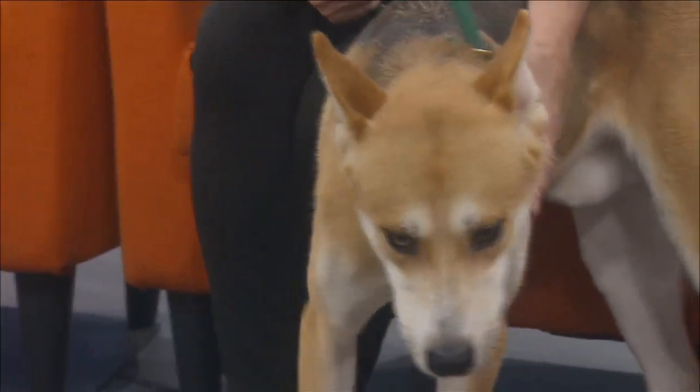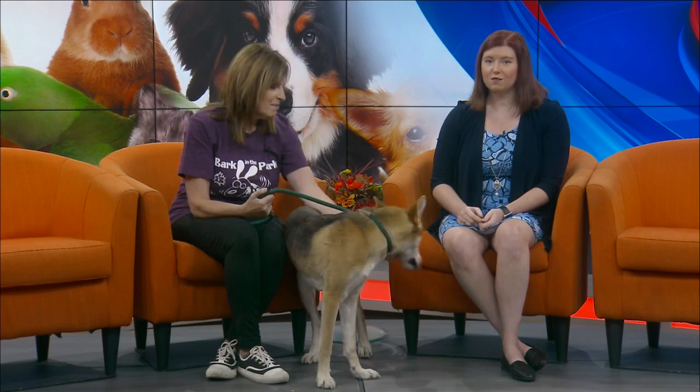Since we do have a dog here, we have Bark in the Park coming up, and one of the features is the Marvelous Mutt Show. It's always the biggest draw — people show up with their dogs and enter various categories. The usual fun stuff like owner-dog look-alike, best trick, and best costume, which is a big draw. We also have fastest tail wagger and longest ears.